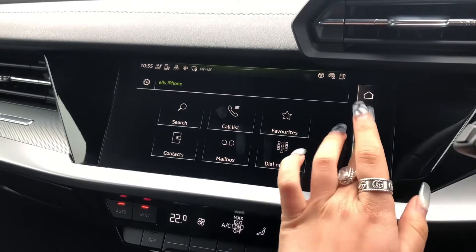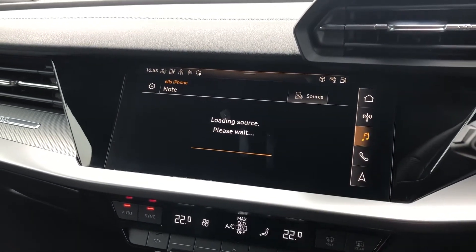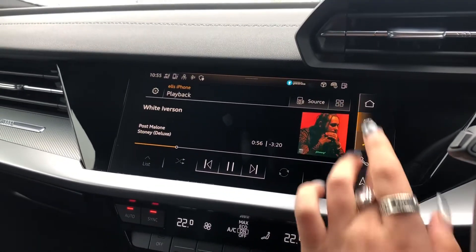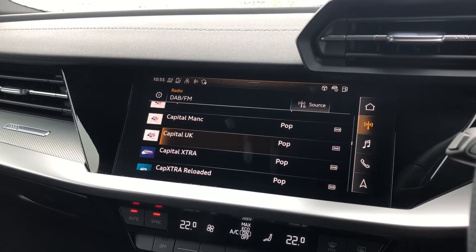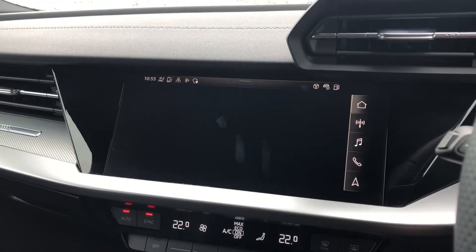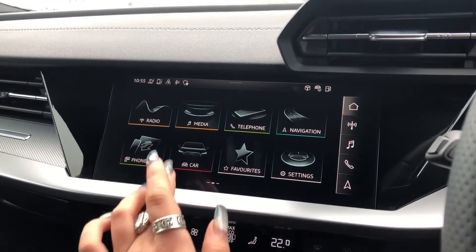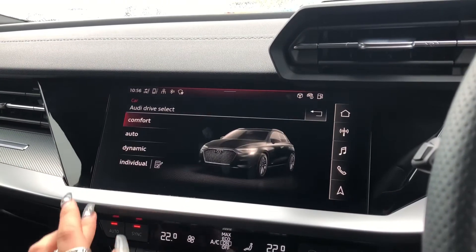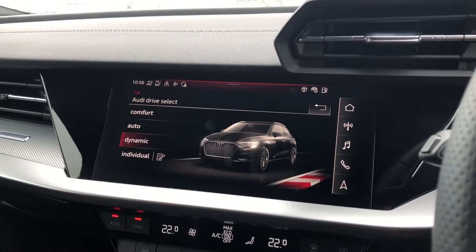Here we have the telephone Bluetooth connect, really good for any hands-free calls on the go, as well as DAB digital radio just for your entertainment on journeys. We also have Audi drive select which allows the driver to put the car into any mode they would like — for example, dynamic for a sportier drive or comfort if you're going on a longer drive.